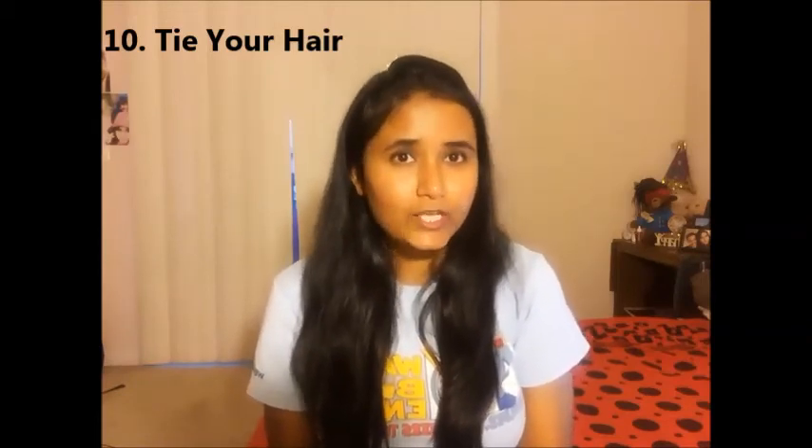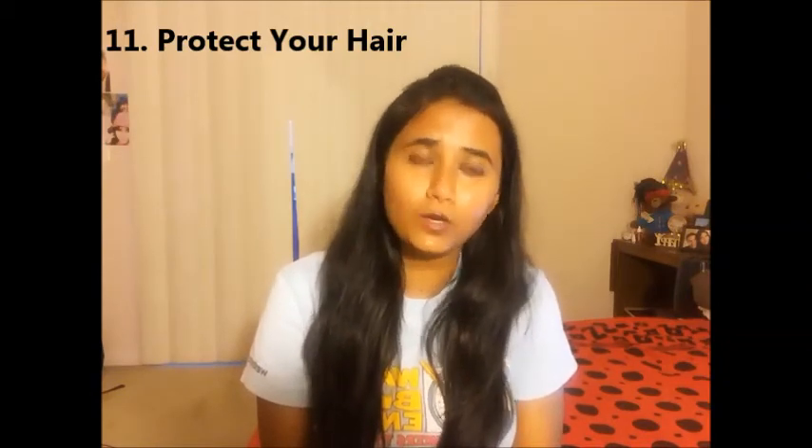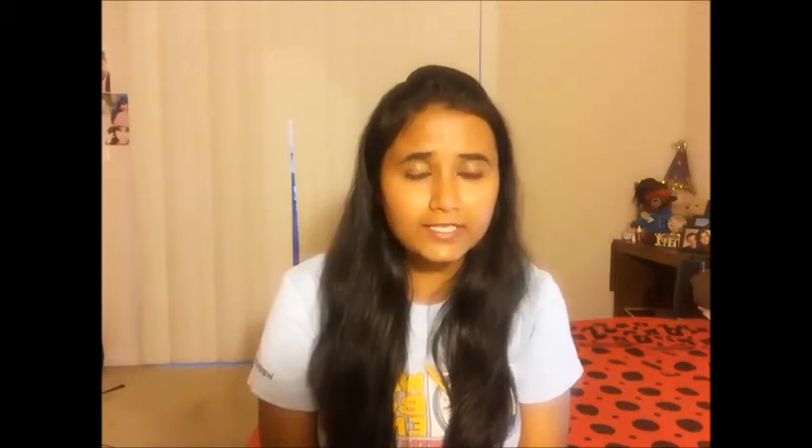I never leave my hair open while sleeping — I always secure it in a braid so I don't break or damage my hair by sleeping on it. I always protect my hair when going out in the sun or wind by using a hat, and I never leave my hair open — I always tie it in a braid or a bun. I also rub a very little argan oil on the edges of my hair every day.